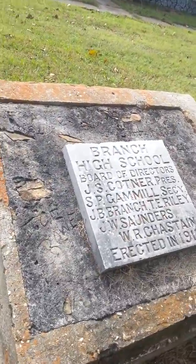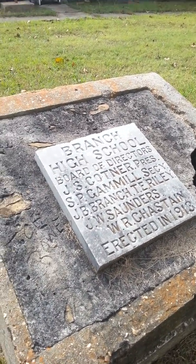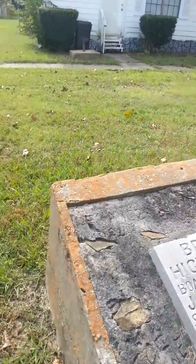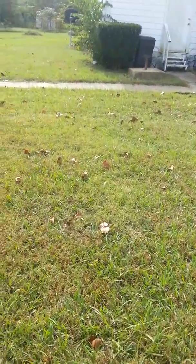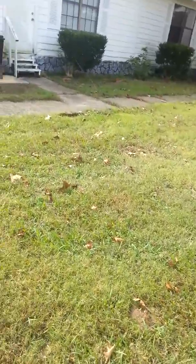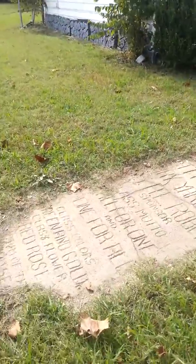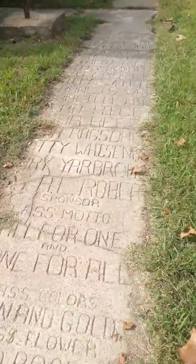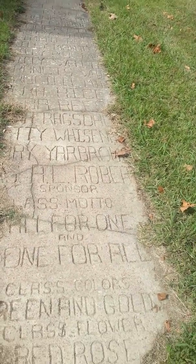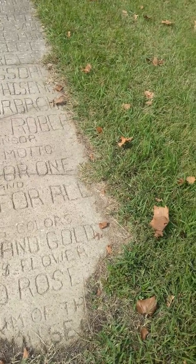That's Branch High School — they kept it up. The people who live here now kept it up. See, you come over here, this was an entrance too, right here between those two big trees. Come over here and see the sidewalks — they're cool, their colors are green and gold.